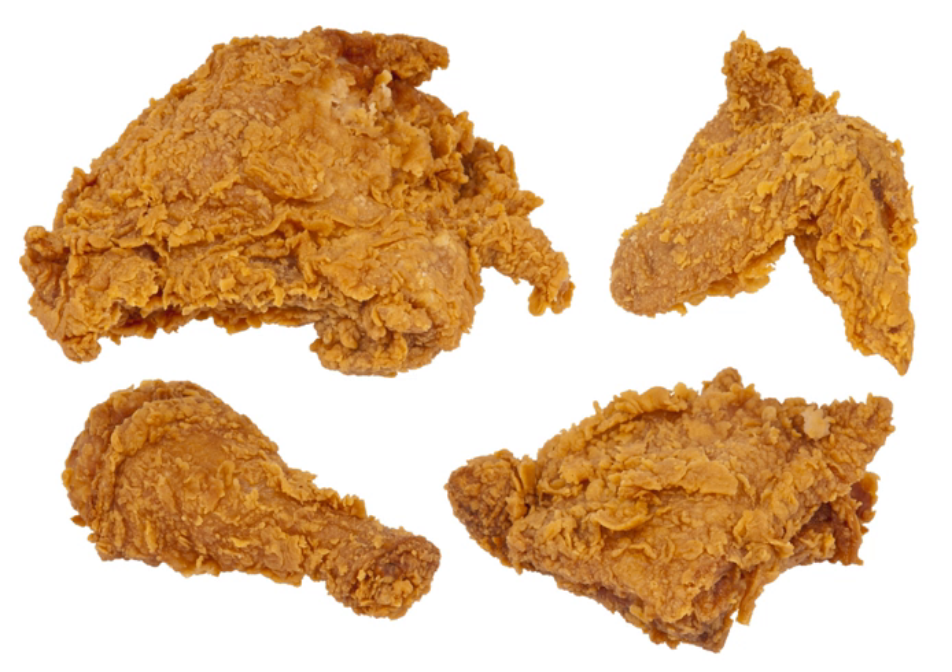Chicken fingers are generally pieces of chicken breast cut into long strips, breaded or battered, and deep fried. Chicken fries are chicken nuggets in the shape of French fries, popularized by the fast food chains Burger King and KFC.